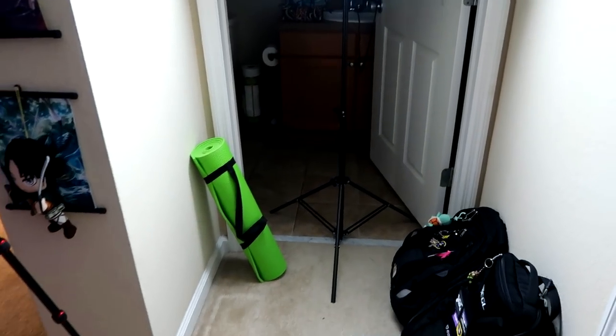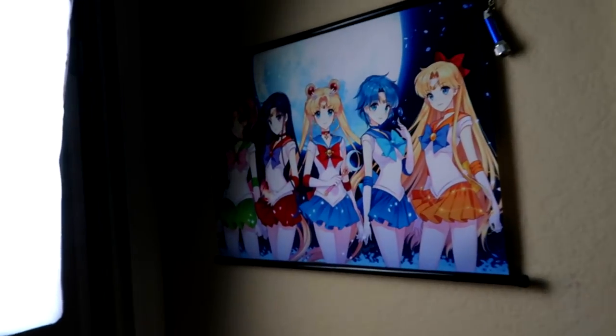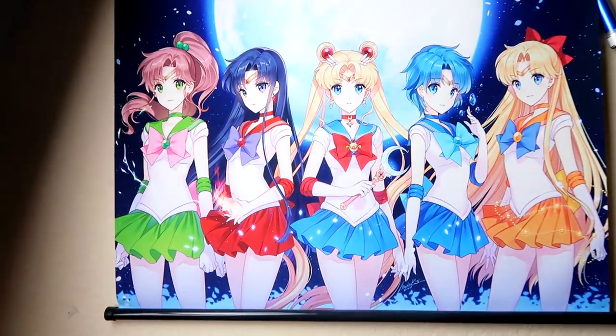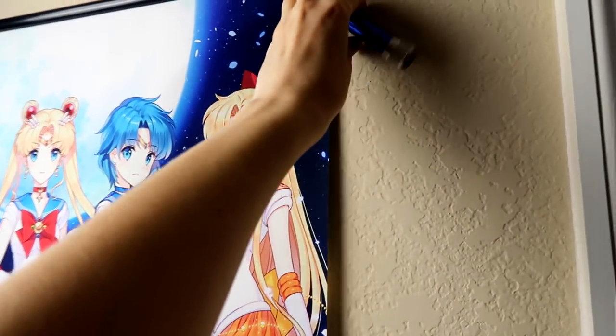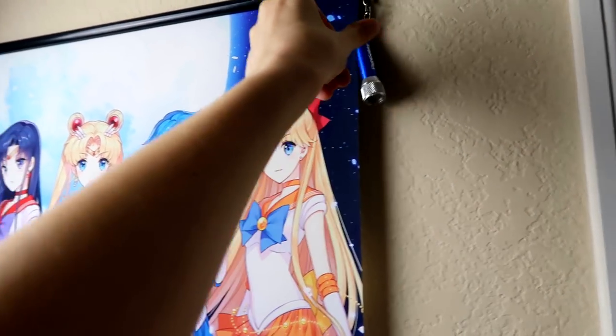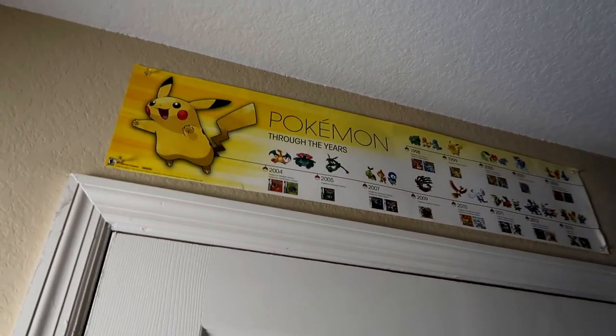At the end of this hallway is my bathroom, which I'll show you in a little bit. But I do want to show you guys this little Legend of Zelda poster, which I think is gorgeous. It also has a little mini flashlight on it. On the opposite side, I have this Sailor Moon wall scroll which I absolutely love. I also have another flashlight, because you never know when the power's going to go out. Above my door, I have a little Pokemon timeline poster, which is really cute.